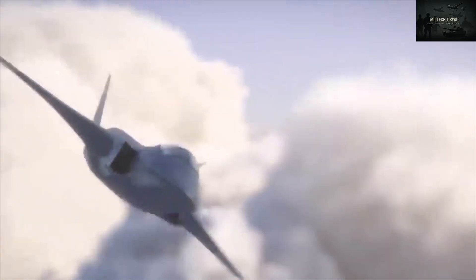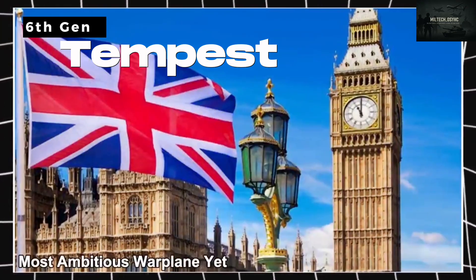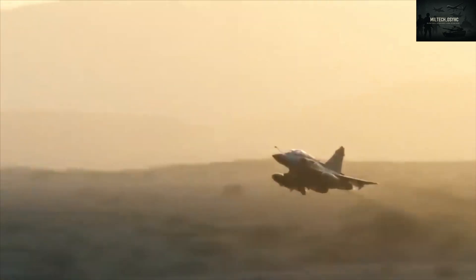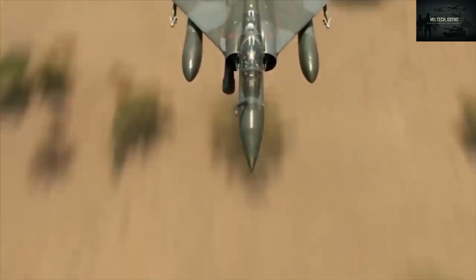After years of planning and global collaboration, Britain is about to reveal its most ambitious warplane yet, the Tempest. This sleek sixth-generation jet blends stealthy design, powerful engines, and advanced AI to push the boundaries of modern air combat.